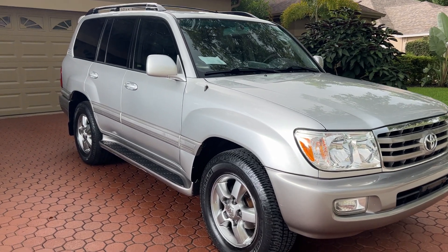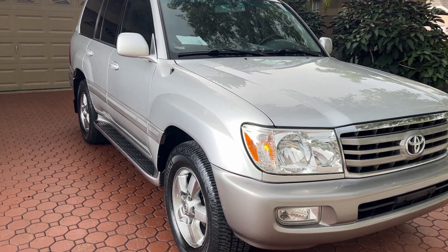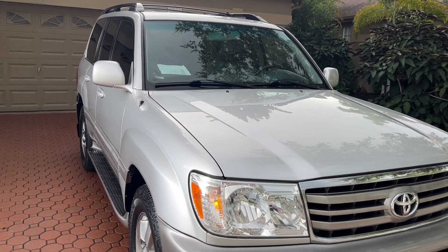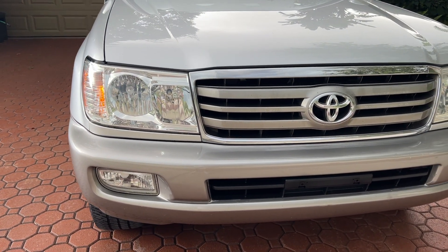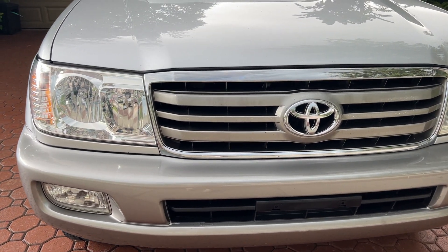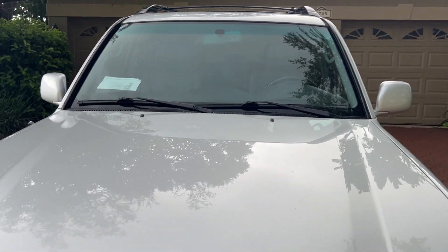Hello folks and welcome here once again to Divine Fine Motors. Thank you so very much for being here. God bless you and your family, and I mean that with all of my heart. I hope and pray that you're well, healthy and happy wherever you may be at this moment.